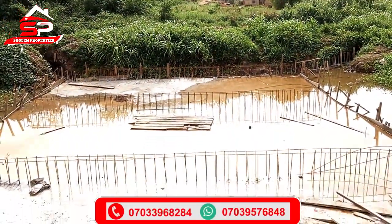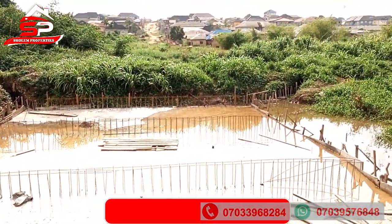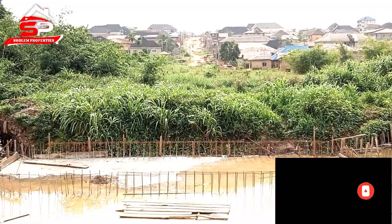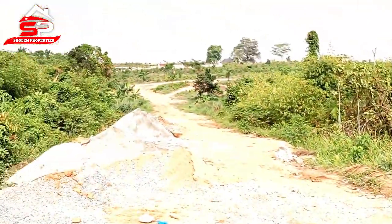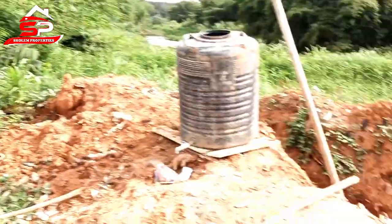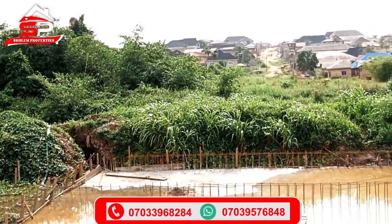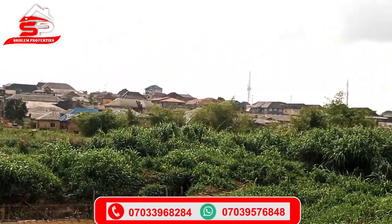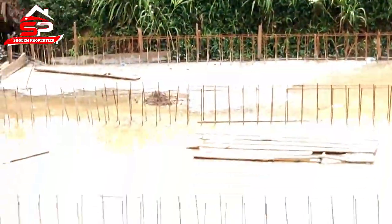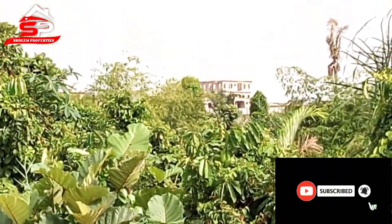You can see the bridge — this is the second bridge. The first casting has been done, and there will be a second casting at the other side. And you can see here is ETHOP Estate. So it's an indication that this place is going to develop very, very fast. The best time to buy this property is now.